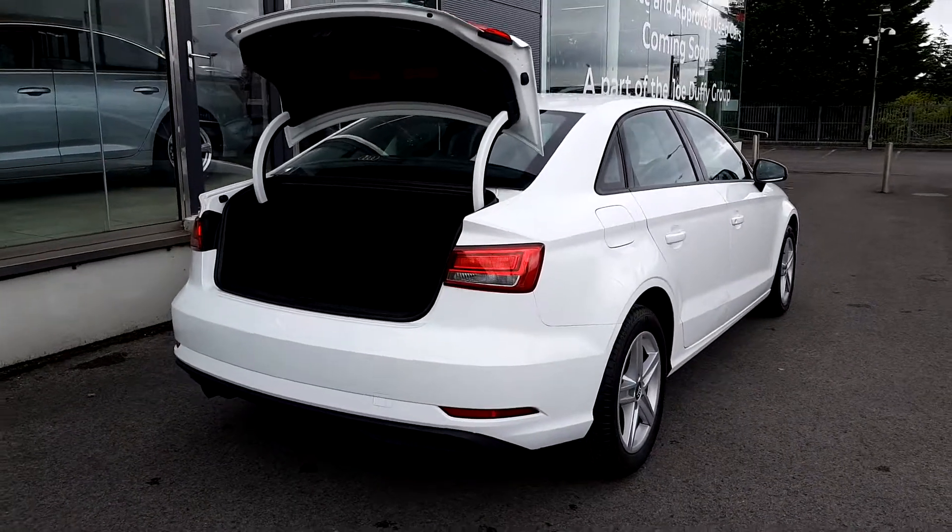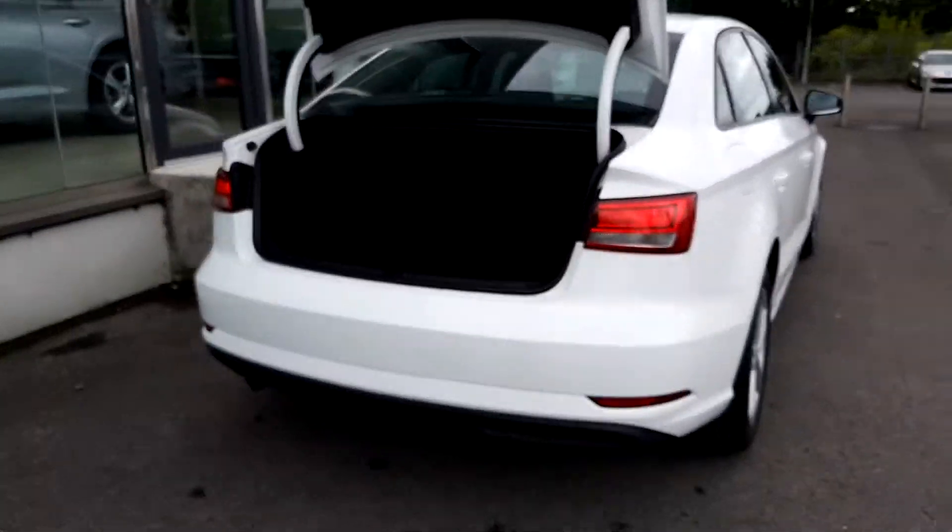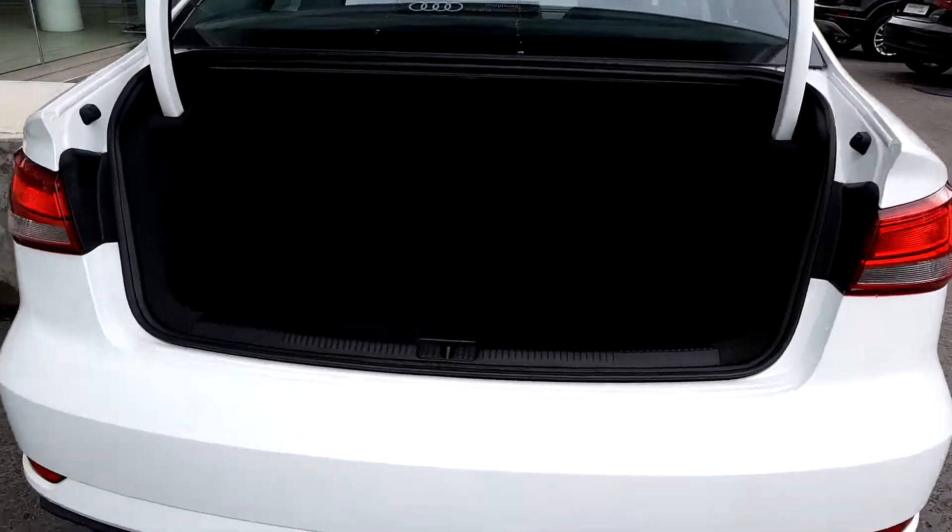This A3 is a saloon variant, so looking around the back of the car there's a very large boot inside with plenty of space. The seats fold down in a 60/40 ratio and there's also a spare wheel.